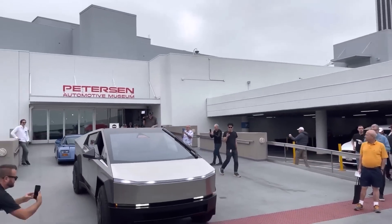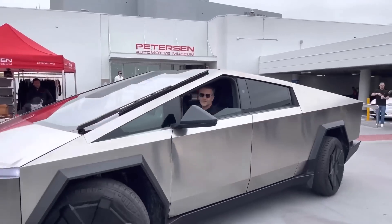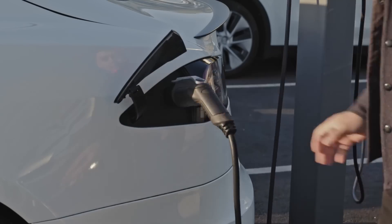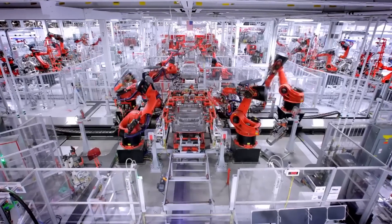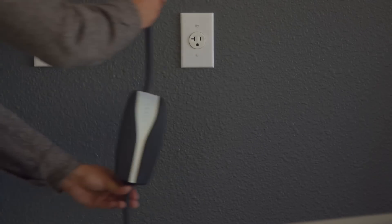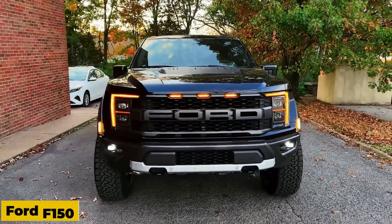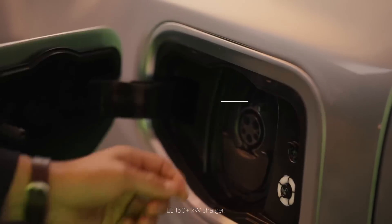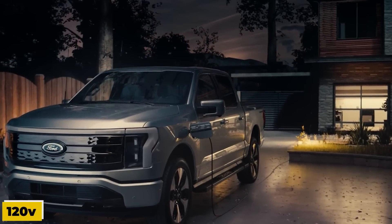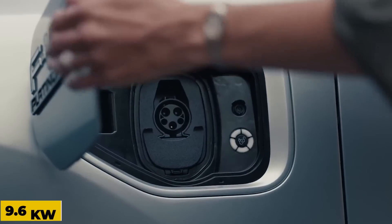At a Cars and Coffee event at the Peterson Automotive Museum in LA, Tesla's chief designer Franz von Holzhausen arrived in a Cybertruck, giving enthusiasts a close look. A Twitter video revealed a small opening in the bed, potentially designed for a socket. This indicates that the production version may include a 120V or 240V socket, enabling users to charge external appliances or even another electric vehicle. Rival electric trucks like the Ford F-150 Lightning already offer bi-directional charging, featuring Pro Power Onboard with standard 120V outlets and an optional 240V socket offering up to 9.6 kilowatts.